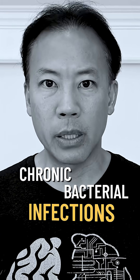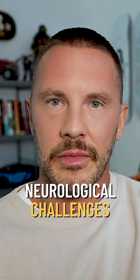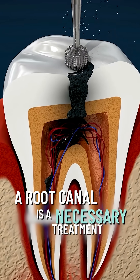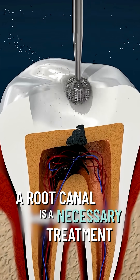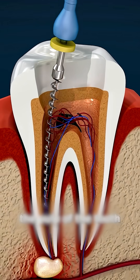Let's talk about root canal — how it might act as a source of chronic bacterial infections and its potential link to neurological challenges. A root canal treatment in conventional dentistry is a necessary treatment. When patients have extreme pain, we have to be there to help them, and this is where the root canal comes in.